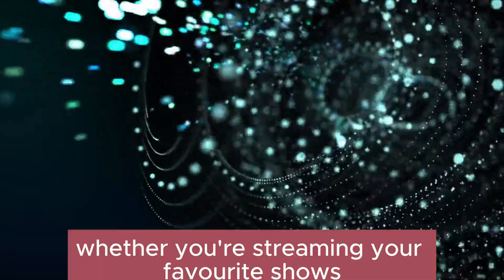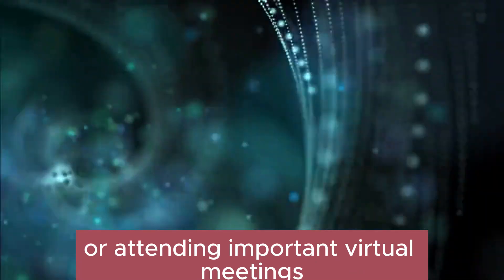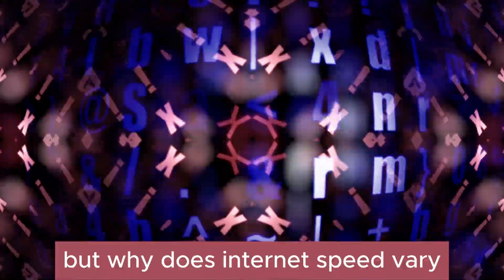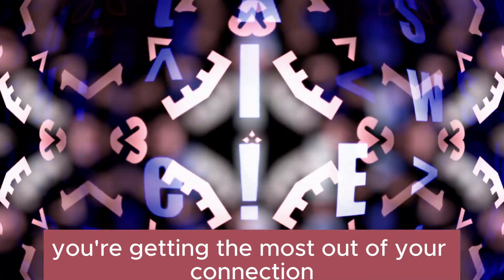Whether you're streaming your favorite shows, dominating in online games, or attending important virtual meetings, a lightning-fast internet connection is essential for a seamless experience. But why does internet speed vary, and how can you ensure you're getting the most out of your connection?